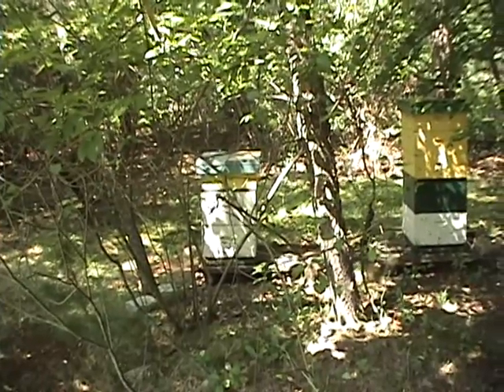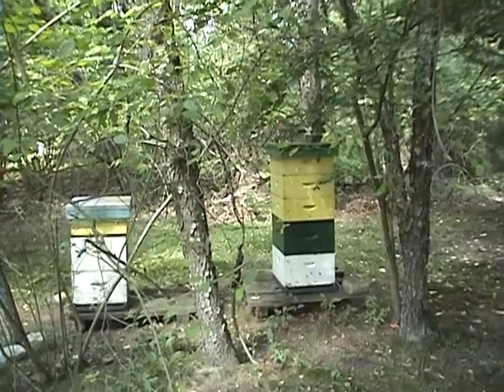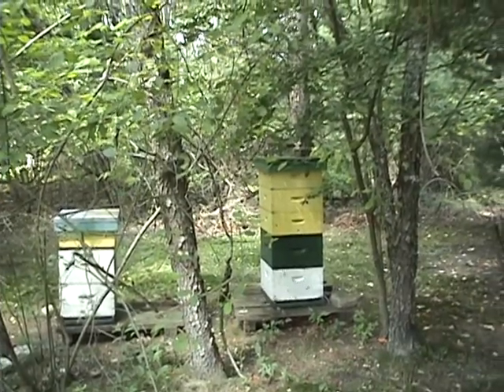The ones coming back and forth now are field bees. They're out flying — they could be going a mile, they could be going more. They're coming back with nectar, pollen, water, or propolis. The nectar is the extra moisture secretions that plants have. Pollen is their protein, and the nectar is their carbohydrate, their sugar source. That's what they need to live.